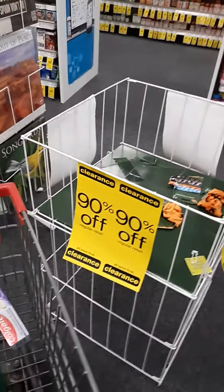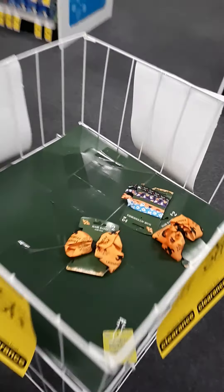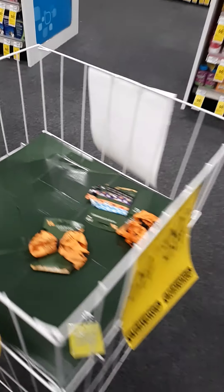They still have the 90% off on Halloween items. The orange color is still 90% off but there's nothing I like. I don't know if these are 90% off as well.